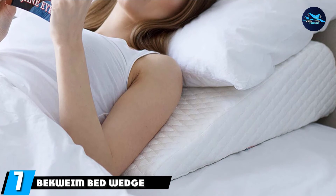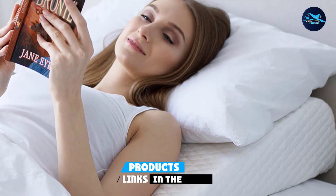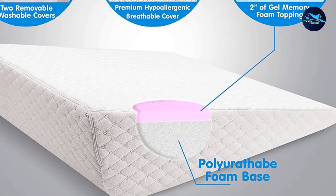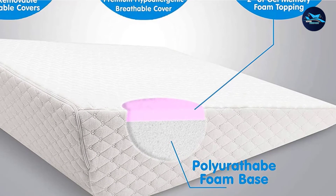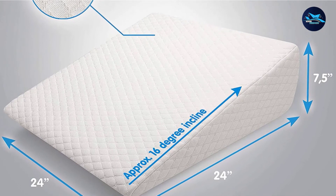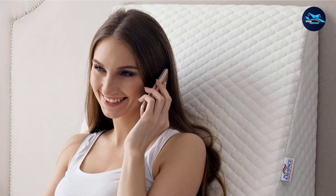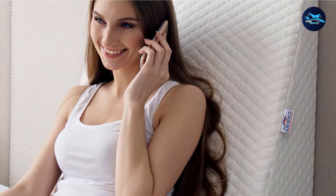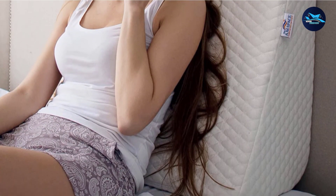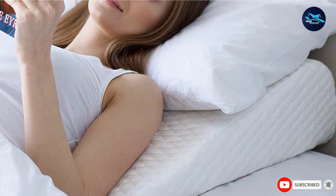Moving on to number seven, the Bequim Bed Wedge Pillow. By positioning your head and neck in an inclined position, you can find immediate relief from back and neck pain as it relieves pressure and increases blood flow to the affected areas. This wedge pillow is made with a double layer of Visco Elastic Premium Memory Foam, which is more dense and durable than other materials. The foam is temperature-sensitive and molds quickly to your body shape, while the curved edges enable a multipurpose design that can fit under your head for neck and back support, or under your knees for leg elevation. Ideal for post-surgery recovery and pregnancy, it includes a hypoallergenic breathable sweat-free bamboo cover, plus a bonus hypoallergenic polyester brush fabric cover.